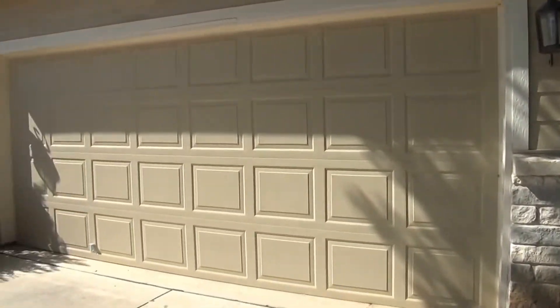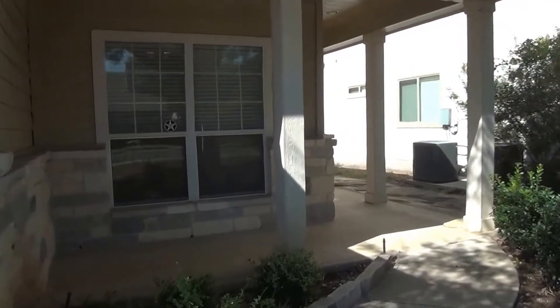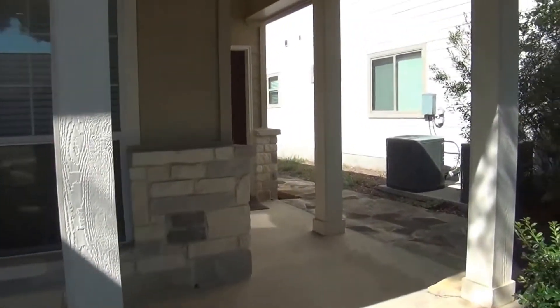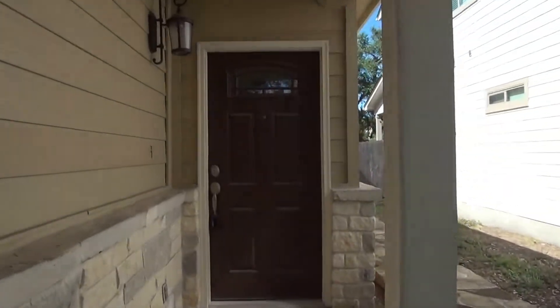We have a two-car garage with a garage door opener — it's a standard size garage. There's a nice front porch here. The house itself is a three-bedroom, two-bath, single-story home.